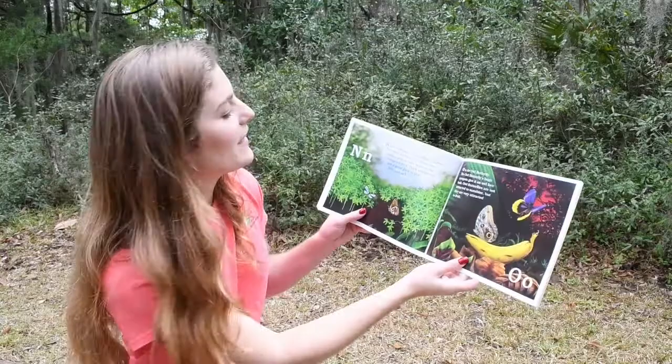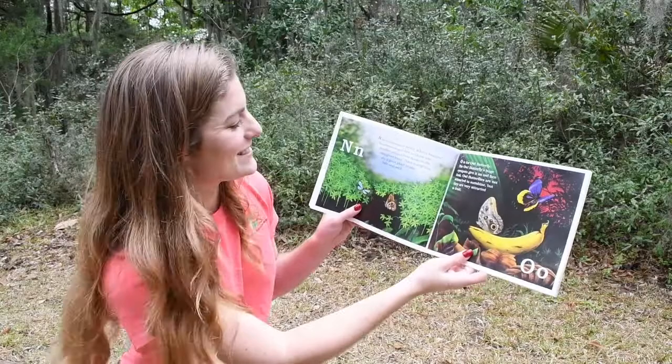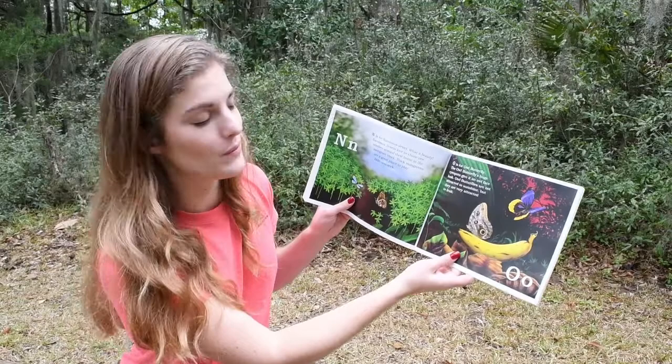N. N is for Narcissus Jewel. What a beauty! Narcissus Jewels love to chase one another around their home in the mangrove trees. Thick mangroves are a great place to play hide and seek.